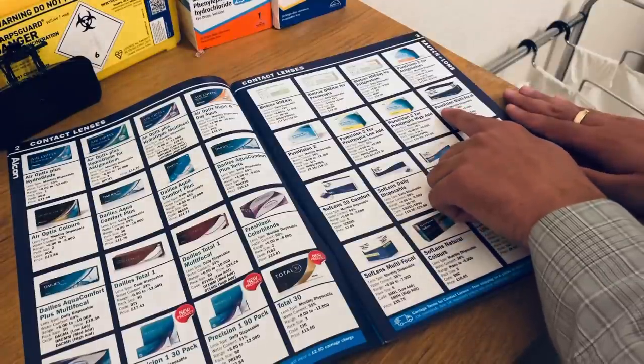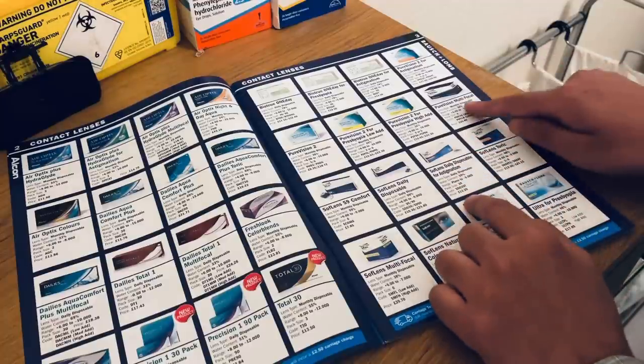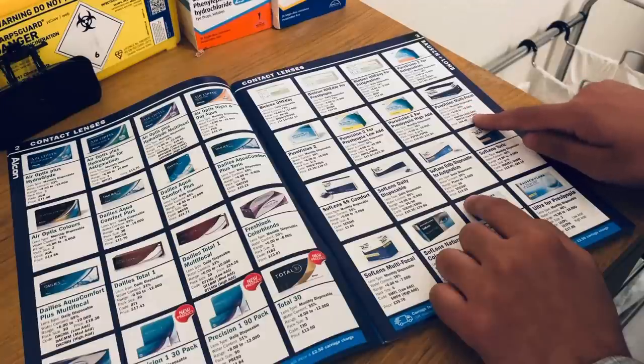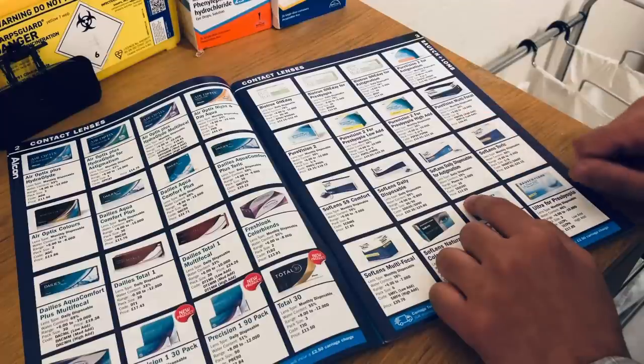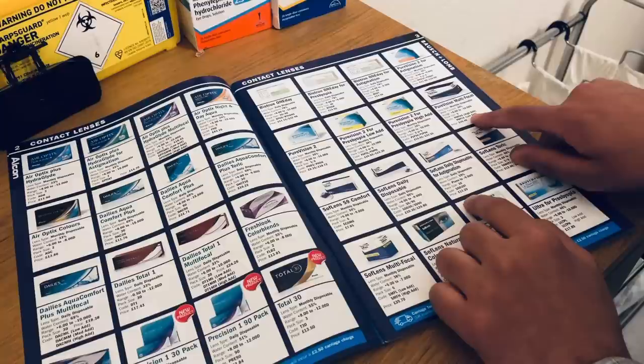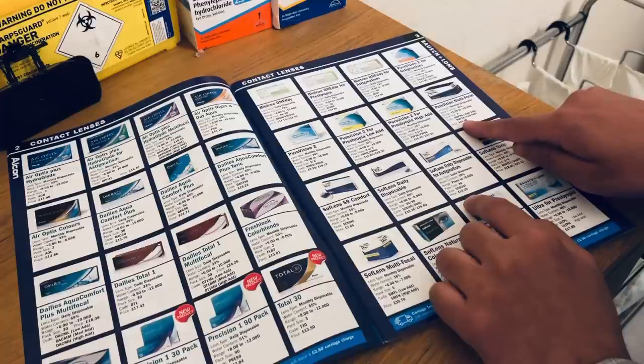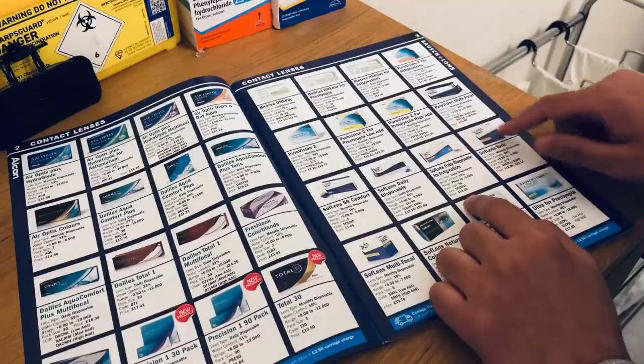Moving to the far side, we have a multifocal type contact lens — it's monthly disposable with 36% water content. It's available in a 4-pack and 6-pack size. We have the add ranges here, so you can get a low add and a high add. Notice how the price increases with multifocals — this is £36.40 for a pack size of 6.